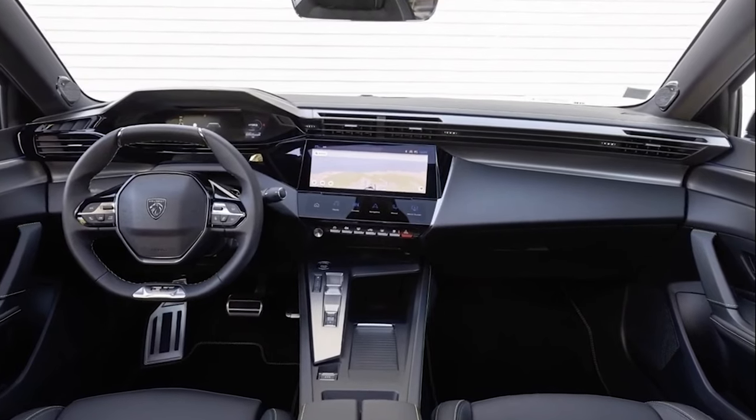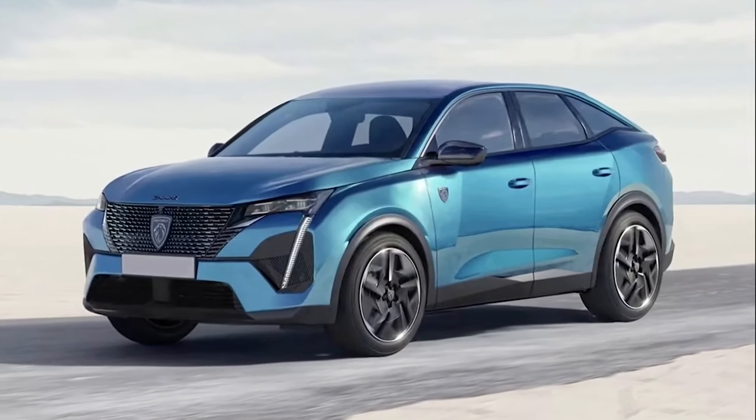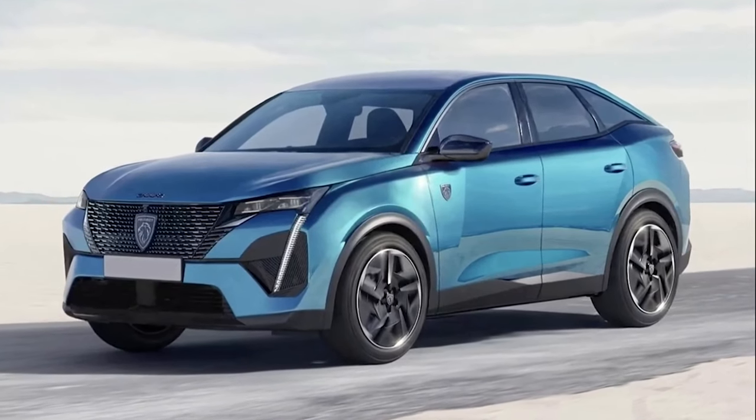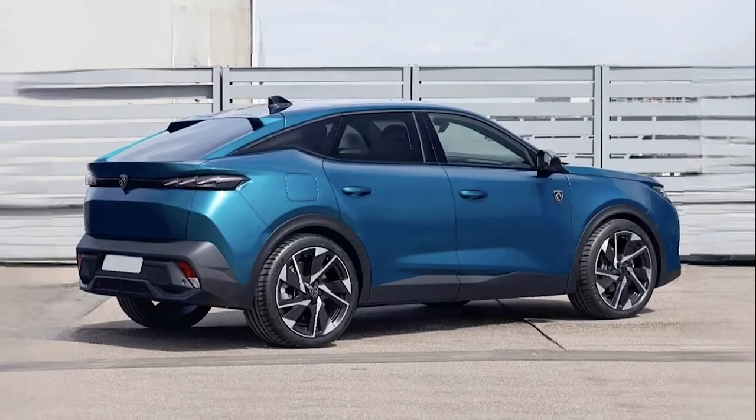With its latest 308 hatchback, Peugeot marked the start of a new design theme that is trickling down to the rest of the range, and now it's the turn of the 3008 crossover to follow suit.